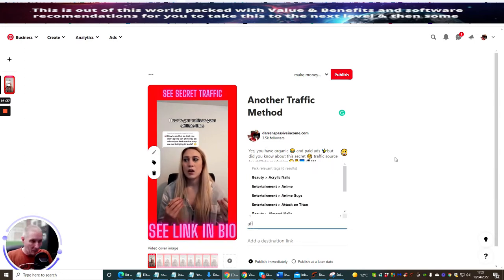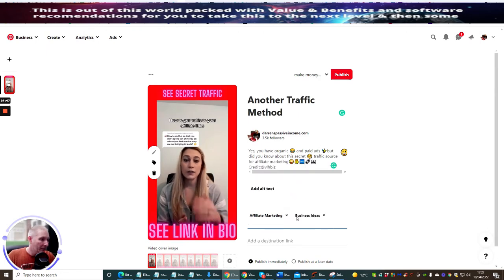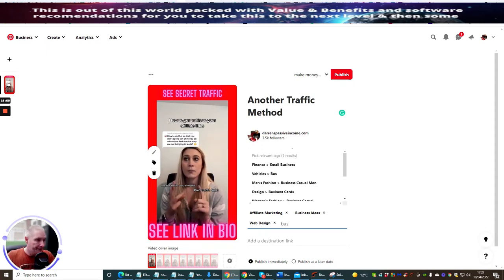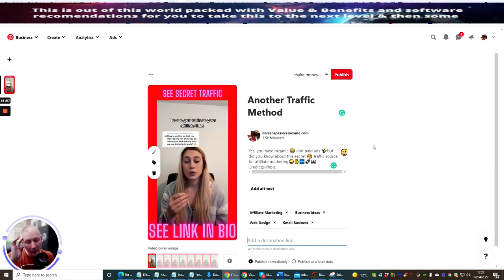The next thing is putting in some tags. We're going to use: affiliate marketing, business, business education ideas, web education, web design — we're putting lots and lots of tags where people are going to be able to see this. Then finance, small business — that'll do for now. Now the destination URL is very important to get right, because if you try putting in a commission-grabber link, Pinterest will likely stop it. You can either use a web page or a website and have the link inside the website.